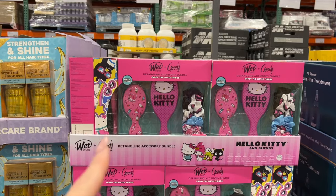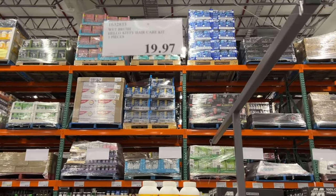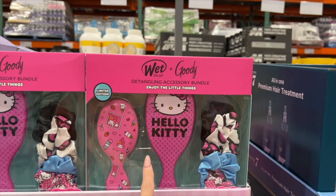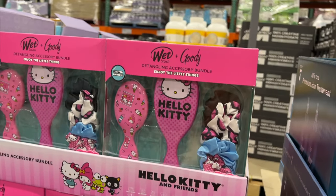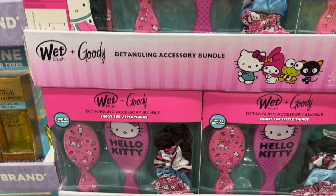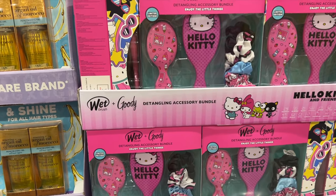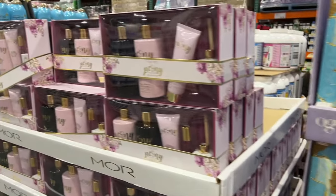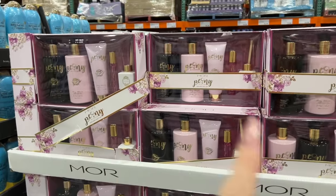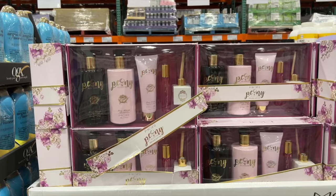They do have some very cute little packs here for kids. This is a wet brush Hello Kitty set — it's $20. That could be a great little stocking stuffer. Wet brushes are really good for kids with long hair and trying to get through tangles — they're not as painful as some normal brushes. This one's $70 for a five piece set.